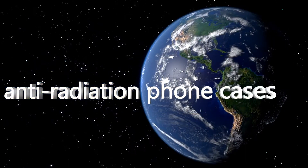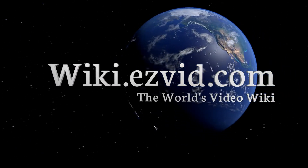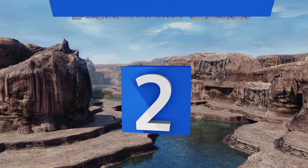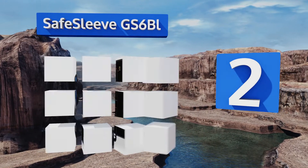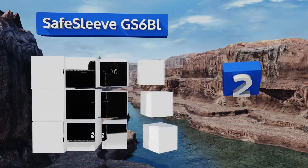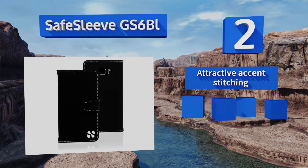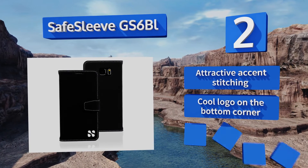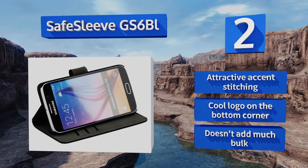At number two, the Safe Sleeve GS6 BI is available in black or gray and can help to limit radiation exposure from your Samsung Galaxy S6. It provides a high degree of impact resistance to keep your phone protected from scratches, dings, and cracks. It features attractive accent stitching and a cool logo on the bottom corner, and doesn't add much bulk.